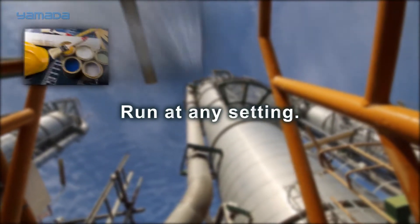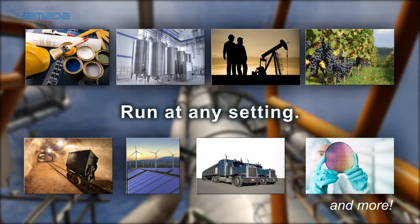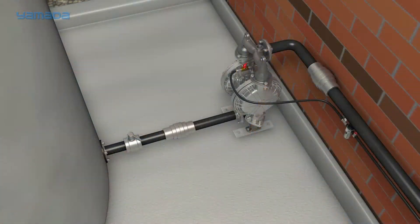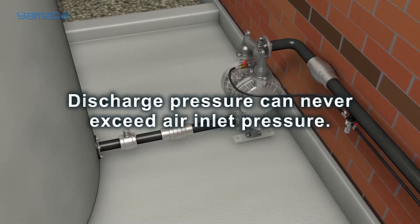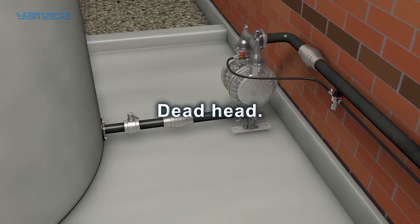Yamada pumps can run at any setting within their operating range simply by adjusting the air inlet pressure, meaning one pump can fit a broad spectrum of applications. Yamada pumps can be easily transported and installed — simply connect the air supply and liquid lines and your pump is ready for use. Discharge pressure can never exceed the air inlet pressure, so the discharge line can be closed with no damage or wear to the pump — we refer to this as deadhead.